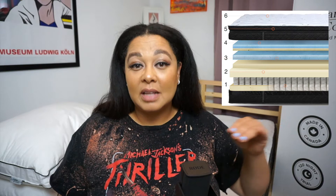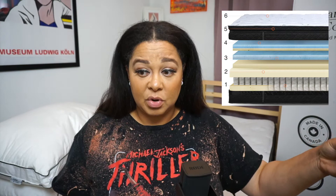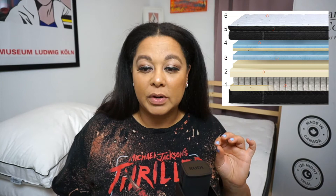On top of the soy bio-infused foam is cooling gel foam that helps keep your mattress and body cool at night. Above that layer of cooling gel, there's another layer of cooling gel foam to increase airflow. Above all of those comfortable layers is a layer of plush temperature-regulating silk blend, which is breathable, lightweight, and keeps cool air circulating as you sleep.